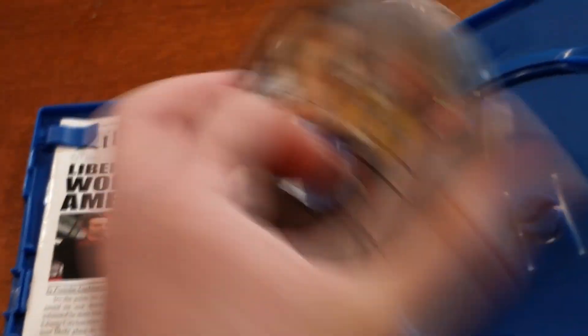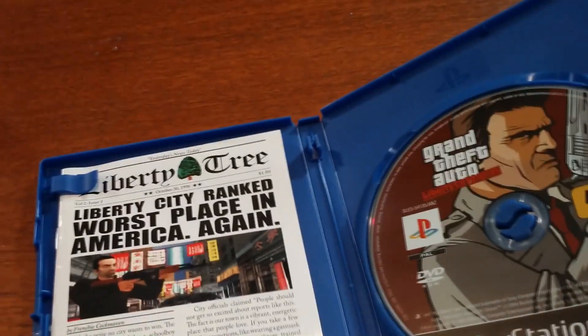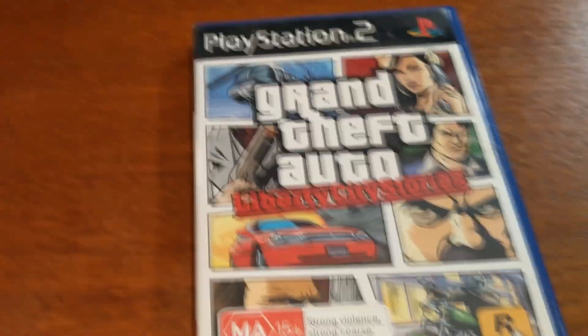The problem with thrift store buys, especially here in Australia, is these days they sticky tape the cases shut so you're never 100% sure.